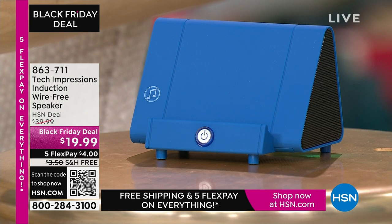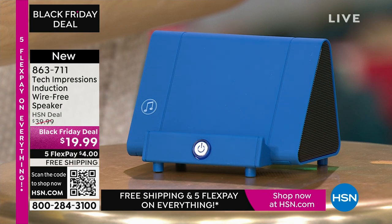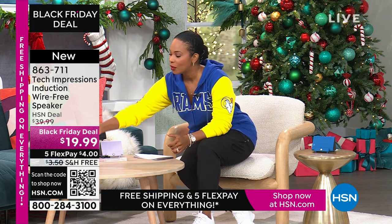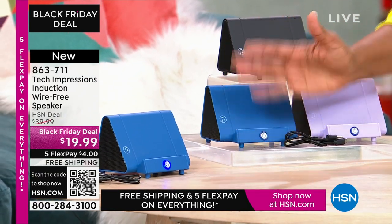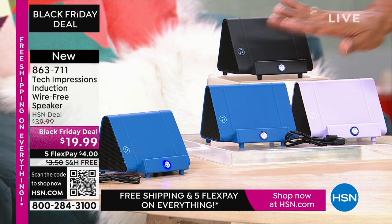Now let me direct your attention to this speaker right here. What you're going to love about this Tech Impressions speaker is that if you want to amplify the sound on your phone, all you have to do is set it on the speaker and it's amplified. You don't need to plug anything in. You don't need Bluetooth, wireless, password, router — anything. You just set it on the ledge and instantly you can hear what's going on on that phone. It's less than $20. It comes in black, blue, or lavender.